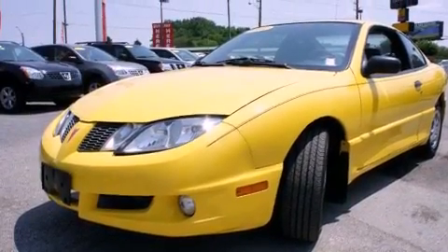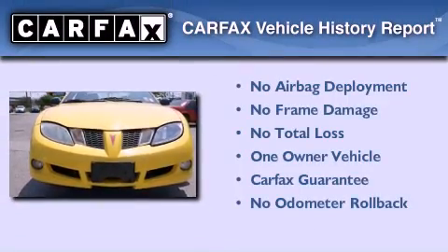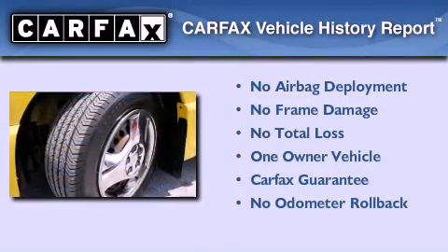With an EPA estimated rating of 33 miles per gallon on the highway, fuel efficiency does not take a back seat. This Pontiac has had only one owner and it qualifies for the Carfax buyback guarantee.